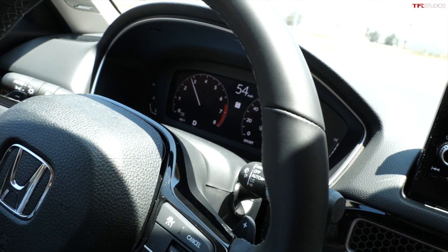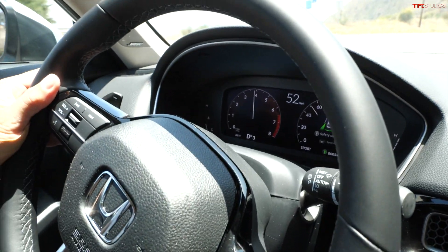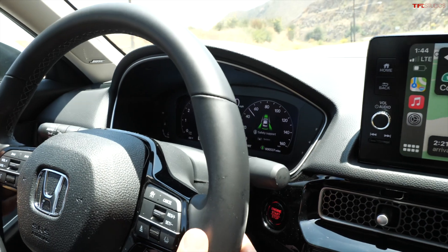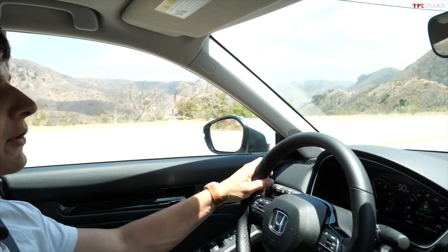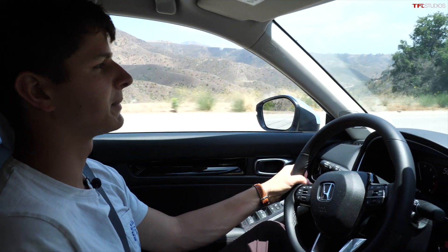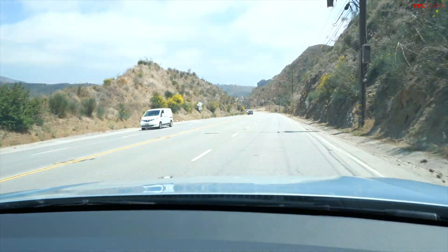Let me try out these paddle shifters that we get included on the wheel. Every time I hit the minus, the RPMs go up, and every time I hit the plus, it acts like it's going into a higher gear. So you do get a little bit more control. Right now I'm going downhill, so if I hit the minus, I get some engine braking.